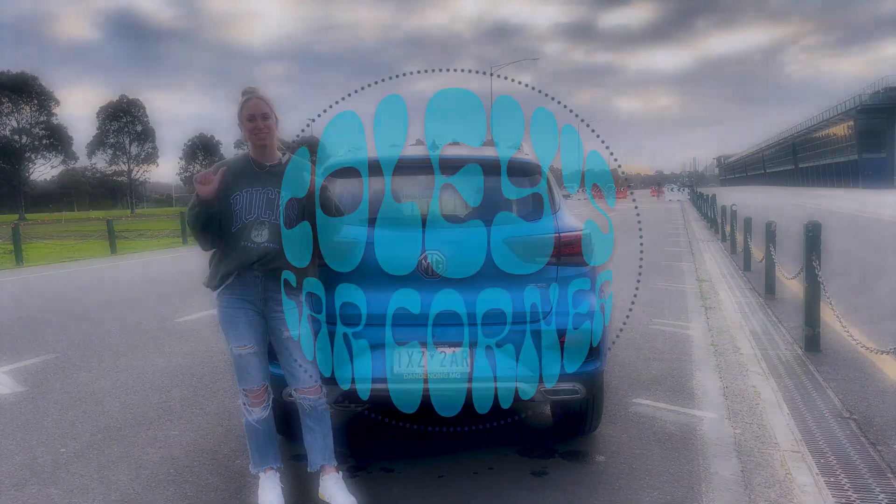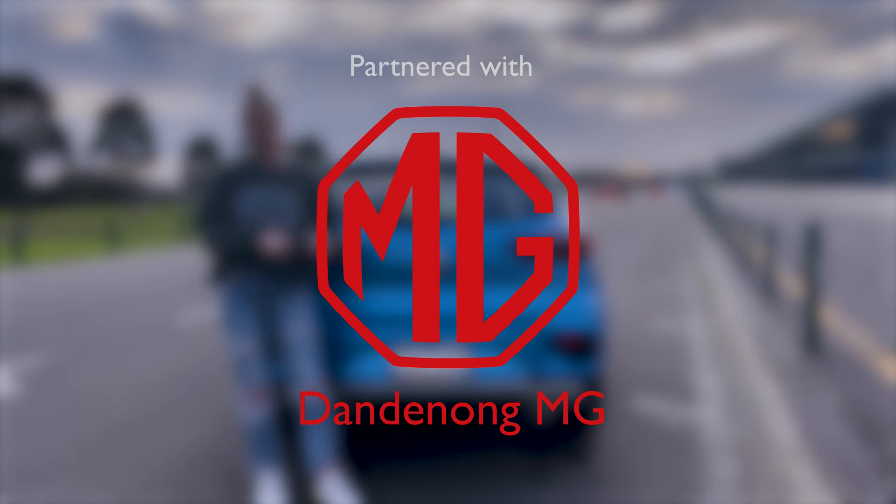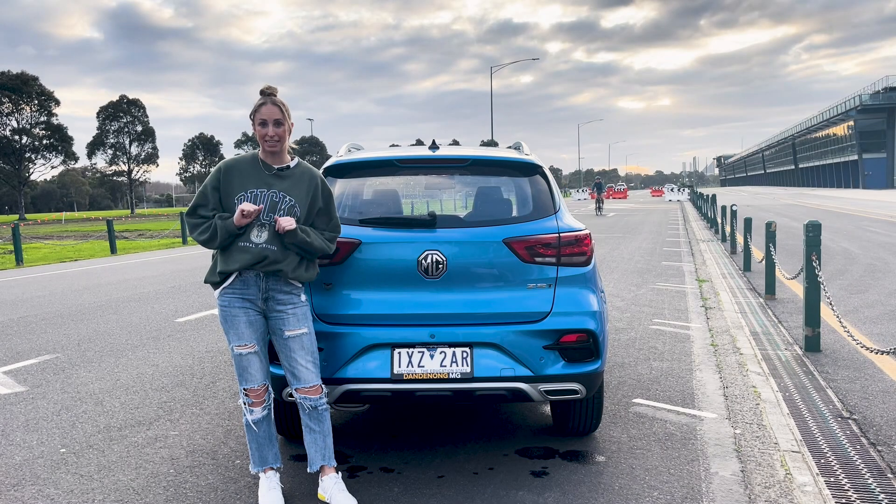Hi Flyers fans, it's Coley again and I'm here to tell you about the MG ZST Vibe — and let me tell you, it is definitely a straight vibe.